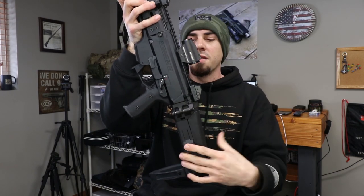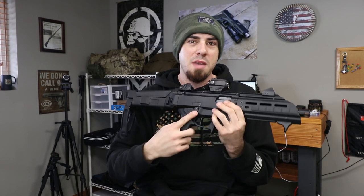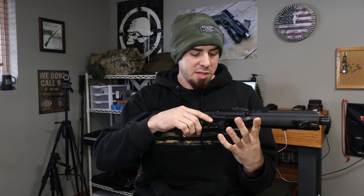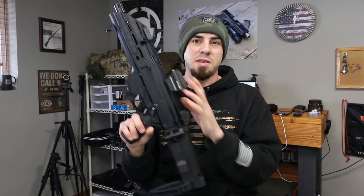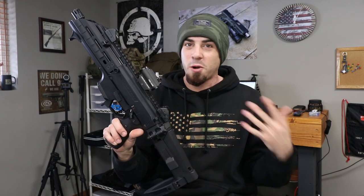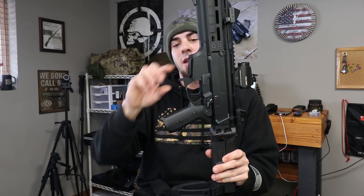I did the ambi safety delete myself — the safety lever on the other side just really digs into you when you're shooting. A lot of guys will buy the delete kit; I went ahead and did mine myself with a Dremel and it came out pretty good. Besides that, I'm running a Holosun HS403B red dot — just one of their basic red dots, not solar or anything, but this thing has been running for about four or five years and I've never replaced the battery.